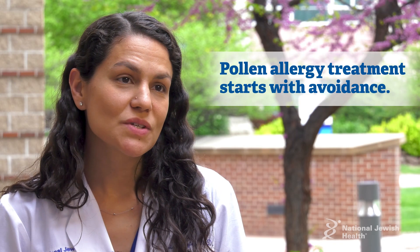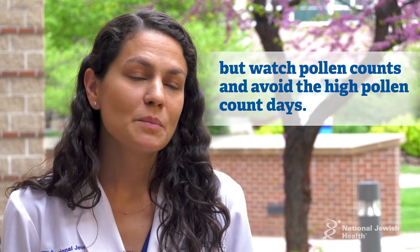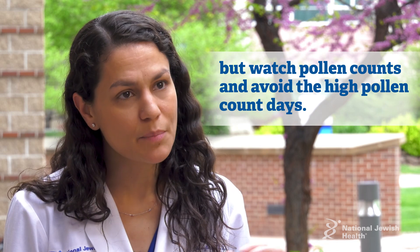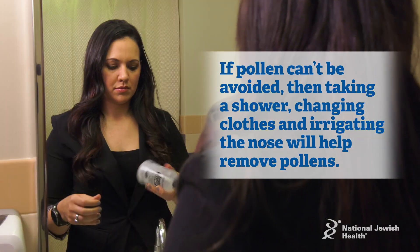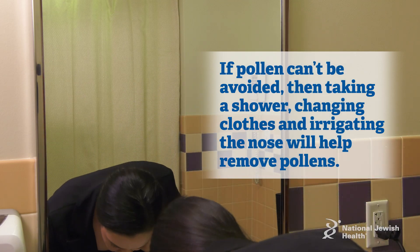Treatment for pollen allergies generally starts with avoidance. We don't tell patients to avoid an entire season outdoors, but we will tell them to look at pollen counts and maybe avoid high pollen count days for activities like going out for a picnic in the park. When they get back home, if they can't avoid the pollen, then taking a shower, changing clothes, irrigating out the nose, and getting the pollen out can help.